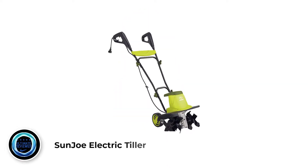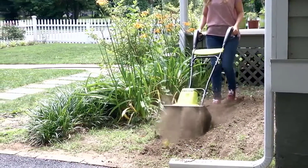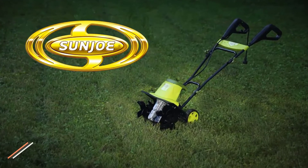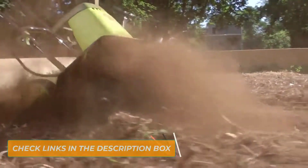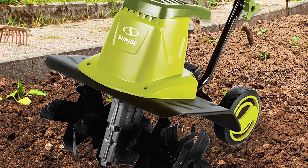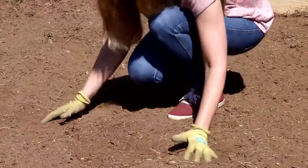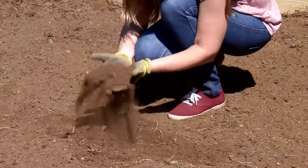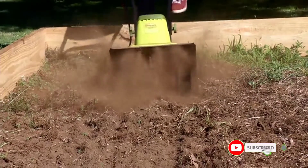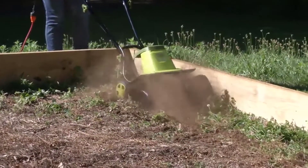Number 3: Sunjo TJ603E163 13.5 Amp Electric Tiller. Sunjo's garden tillers are starting to work their way up the list, and this is their current best. If you're looking for a quality cultivator for prepping your soil in the spring or tilling under cover crops, take a look at this. It provides gas-like tilling power without harmful fumes, and can cultivate even hard, compacted soil in small to medium-sized gardens, getting them ready for vegetables and other plants, with powerful tines that dig in without producing any form of pollution.